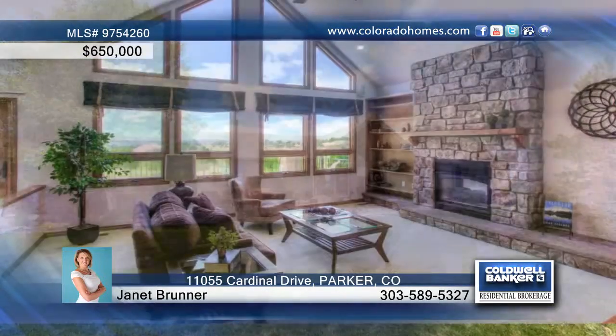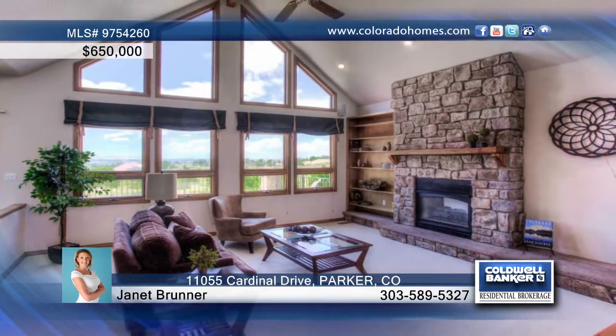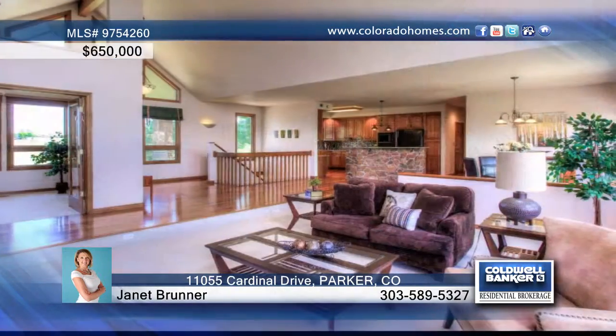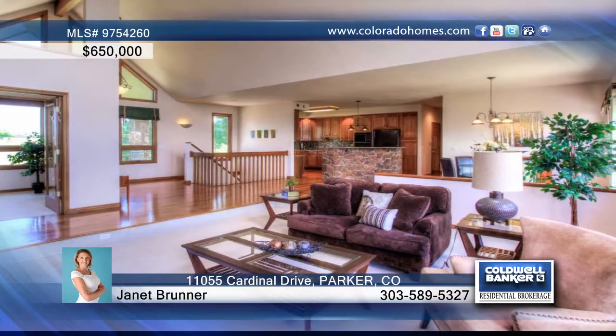This gorgeous 4 bedroom, 4 bath custom ranch is seated in a desirable area on 2.44 acres. Upon walking in the front door, you'll be amazed by stunning unobstructed views of the front range.